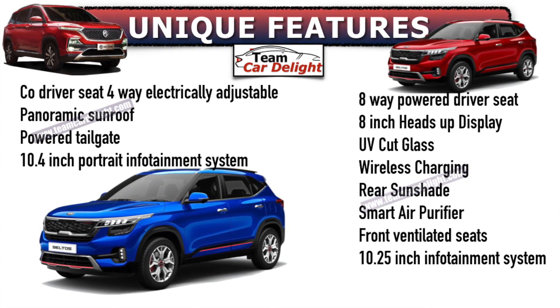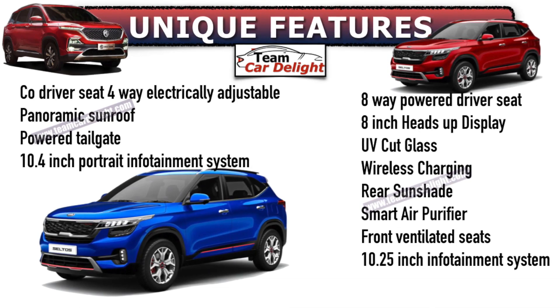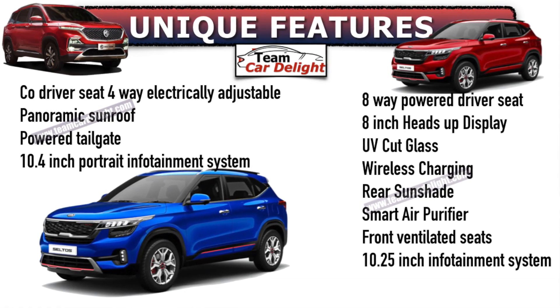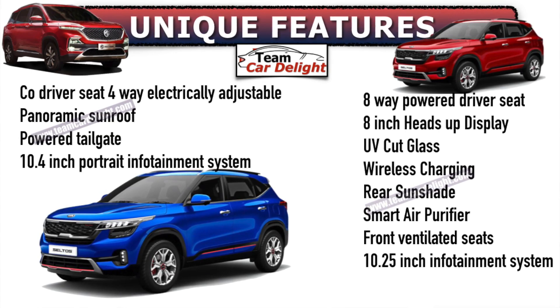For Kia Seltos unique features: heads-up display, UV-cut glasses, wireless charging, rear manual sunshade, smart air purifier, front ventilated seats, and a 10.25-inch horizontally placed infotainment system — however you will not get AC controls on the infotainment screen like MG Hector.